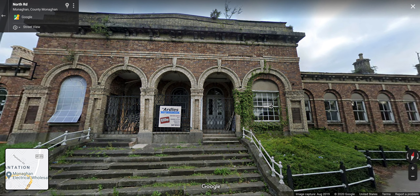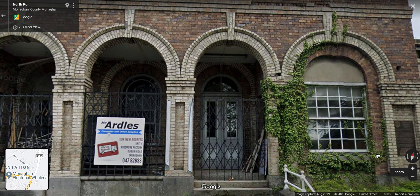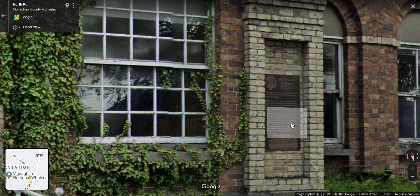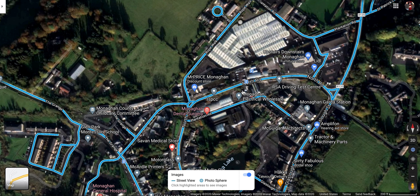There are plaques on the side - one in Irish and one in English - giving a description of the station and its history. I can't get in close enough to read it here, so if anybody can get up close to it and take a picture, please do so. That's a magnificent looking building.